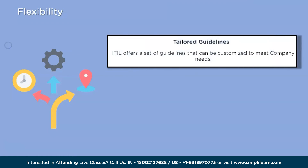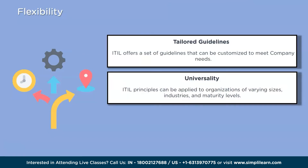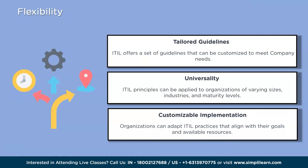The eighth reason is flexibility. One of the key advantages of ITIL is its flexibility — the framework provides guidelines and best practices that can be tailored to fit the specific needs and circumstances of different organizations. ITIL principles can be applied to organizations of varying sizes, industries, and maturity levels. This adaptability allows businesses to implement ITIL in a way that best suits their unique requirements, whether undergoing rapid growth, digital transformation, or facing specific challenges, customizing practices to align with their goals and resources.